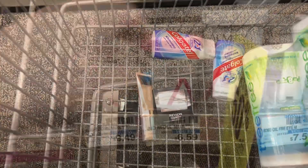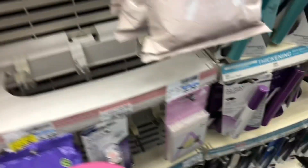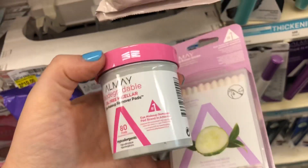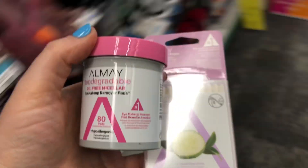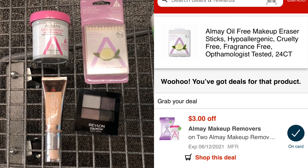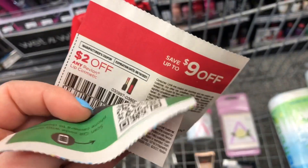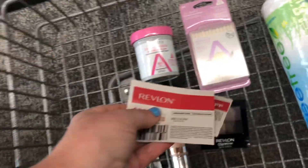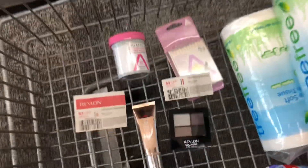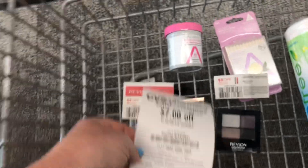I need to pick up more products to hit that $25 spend and get my $10 ExtraCare Buck back. Almay is also part of this promotion, so I'm grabbing makeup remover wipes priced at $6.59 and makeup remover erasers priced at $6.29 — but at half off that will be $3.14. I have a digital coupon for $3 off two Almay makeup remover wipes. All of these products total $25.86. I'll use a paper coupon for $3 off a Revlon face product and a paper coupon for $3 off a Revlon eye product.